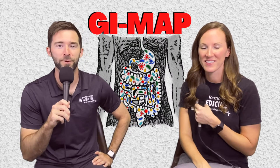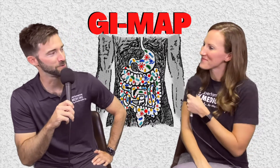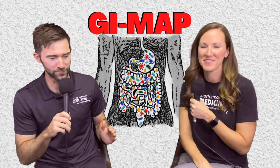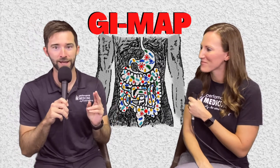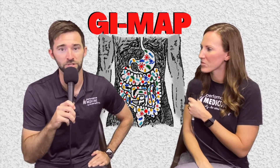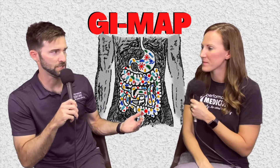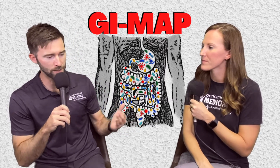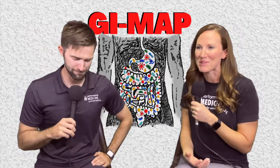Welcome back everybody to another episode of Explain This. I'm with the star of the show, Robin Riddle. Robin, how's it going? Doing great, how about you? I'm doing wonderful. Today's topic I'm super interested in because you are the gut health queen, and today guys we're going to do an Explain This video on the GI MAP. You've heard us talk about it, you've done a Common Sense MD episode with Dr. Rogers on it — today we're going to explain it.